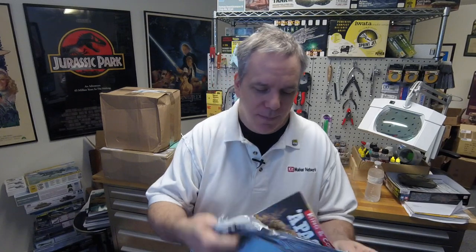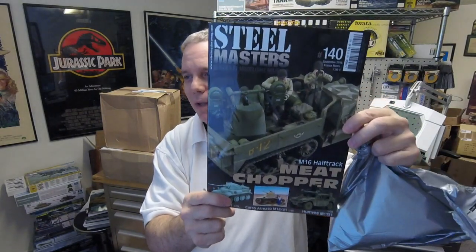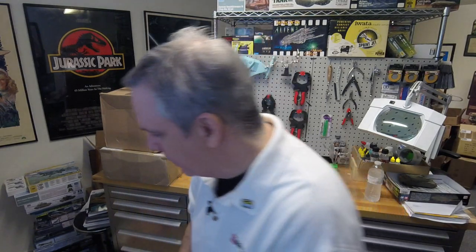Then we got a magazine here from History and Collections. It is Steel Masters number 140 — they're up to 140. I'm only at 41. They've been doing it a little longer than me. So we'll get a turning of the page, hopefully, on that one.